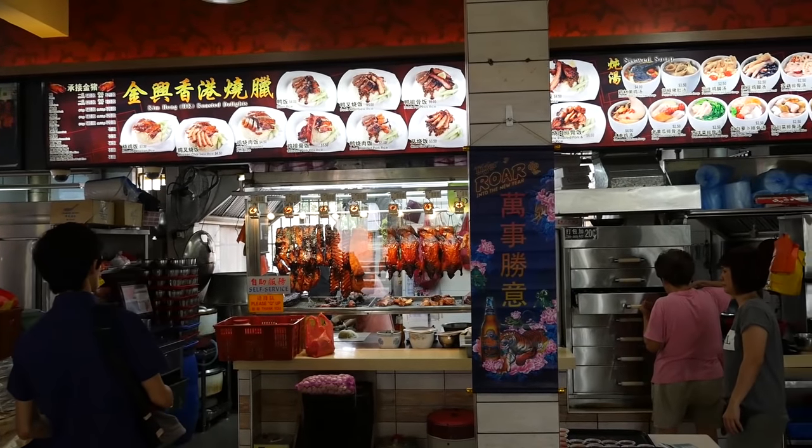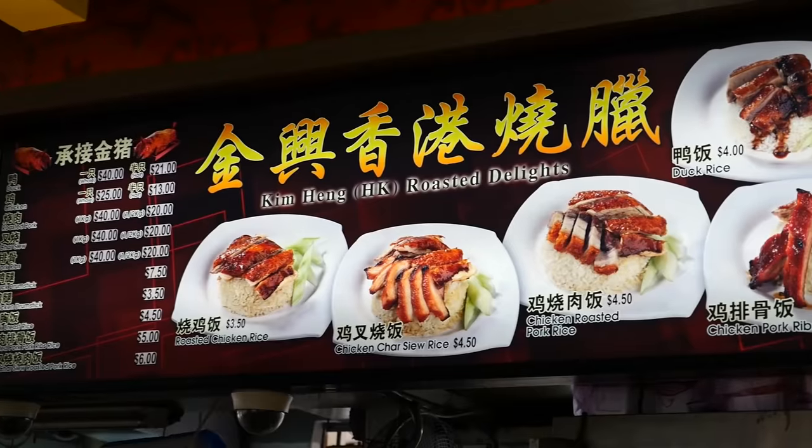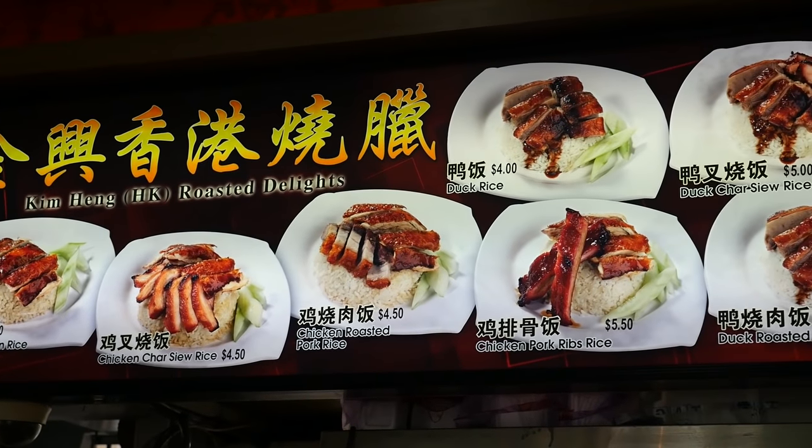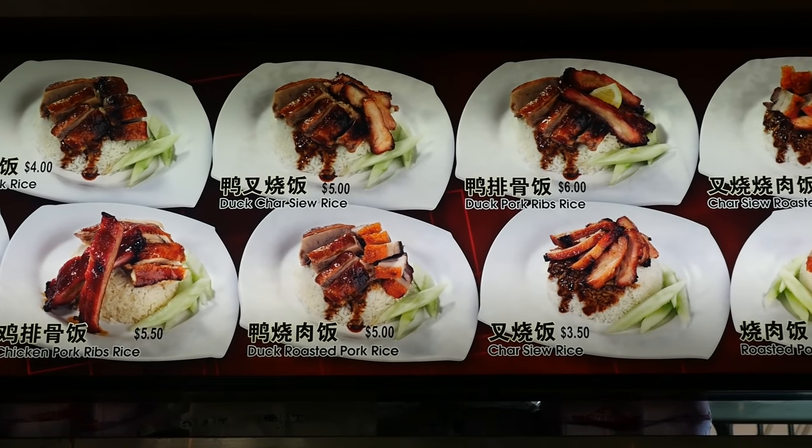They have cha siu, they have roast pork, they have duck, and they have chicken — I think those are the main meats. What many people order is from a whole menu up on the top of the hawker stall with different plate combinations. You can get the cha siu with roast pork, you can get the roast pork with roast chicken — I think they have every kind of meat combination you can possibly imagine.